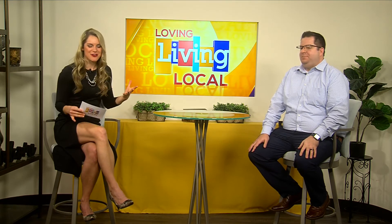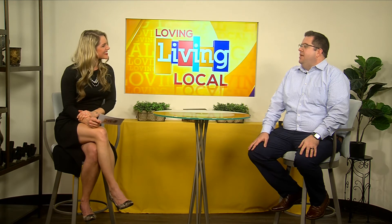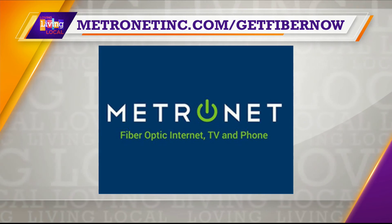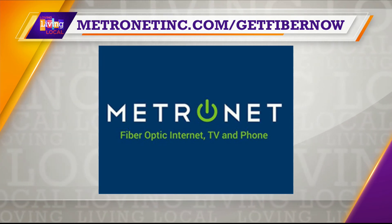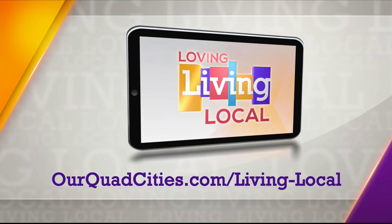Fantastic — I think we all can appreciate that. Eric, thank you so much for all the information and for taking the time to be with us today. If you'd like more information, you can go to metronetinc.com/getfibernow. We'll also have those details posted on rquadcities.com.